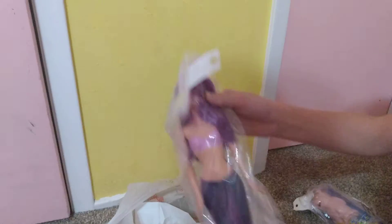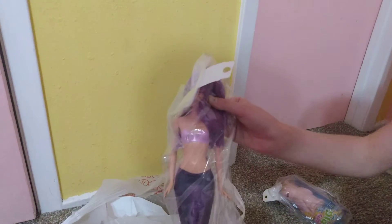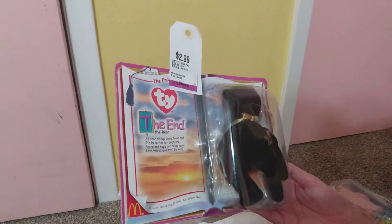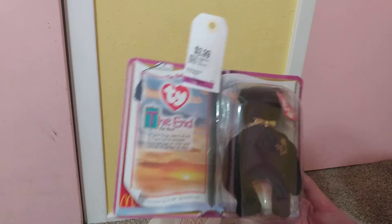The last thing we got is this Barbie mermaid — she's pretty cool. Half would like it but her tail is pink; this one's purple, which is pretty cool. And lastly we have this McDonald's bear from 1999, so it's pretty old and might be worth some money.